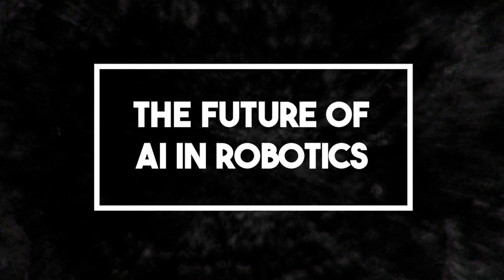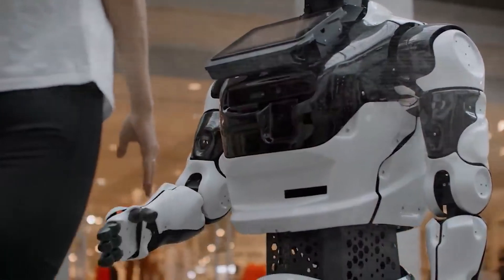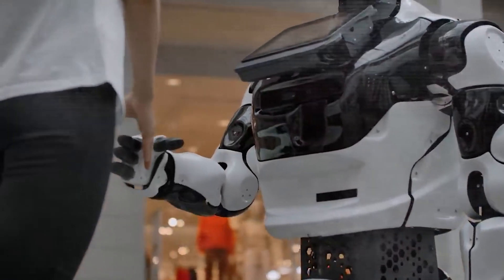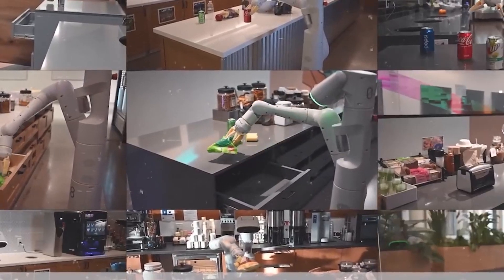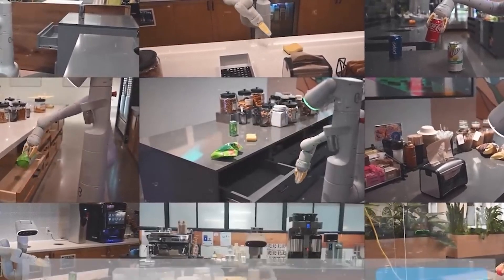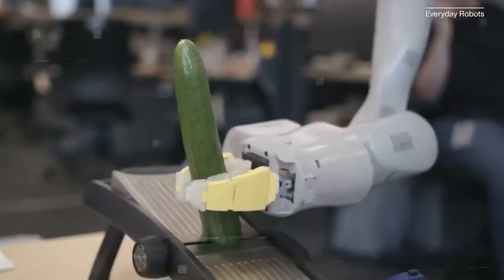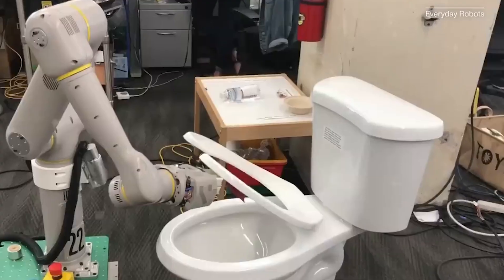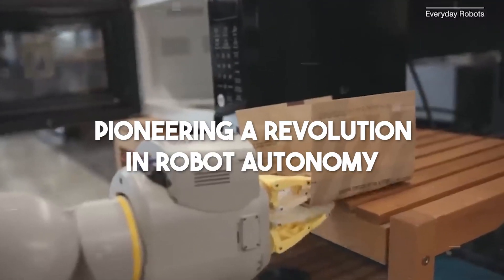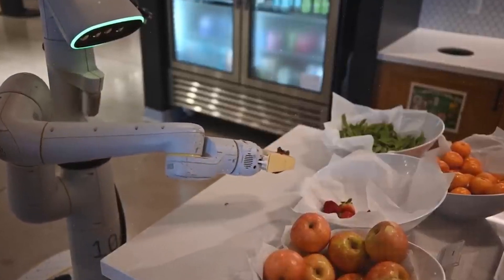The breakthroughs achieved by NVIDIA's Eureka and Google's RT-2 mark a transformative chapter in the field of robotics. These robots are evolving from simple, command-following machines into dynamic learners, with the ability to grasp subtleties and make sophisticated choices on their own. With the power to digest massive datasets, learn from them, and put that knowledge into action, these advanced systems are pioneering a revolution in robot autonomy — whether managing day-to-day chores at home or executing detailed procedures in industrial settings.